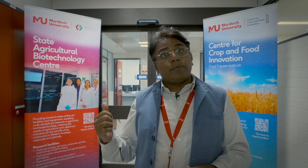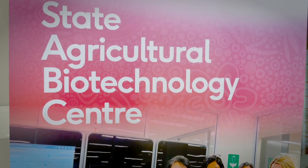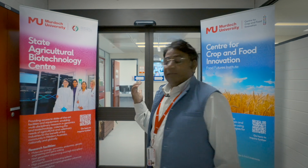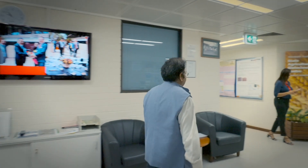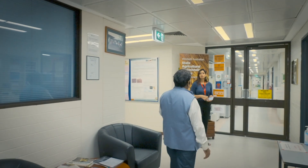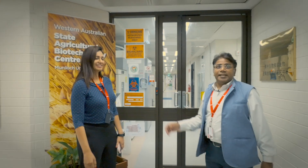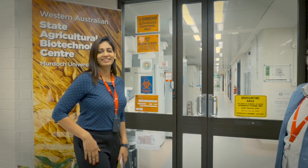Now I would like to give a tour of this centre and you will meet several of my colleagues who will be explaining these facilities further. Please follow me. Here I would like to introduce my colleague Miss Anu Chitkineni. She is the Senior Science Manager for Centre for Crop and Food Innovation at the State Agriculture Biotechnology Centre.